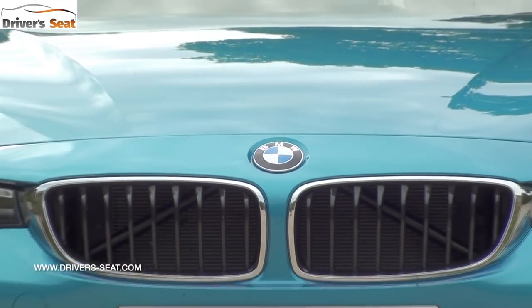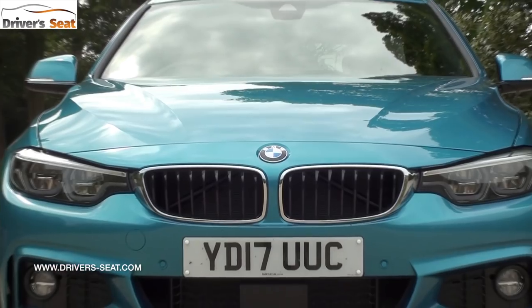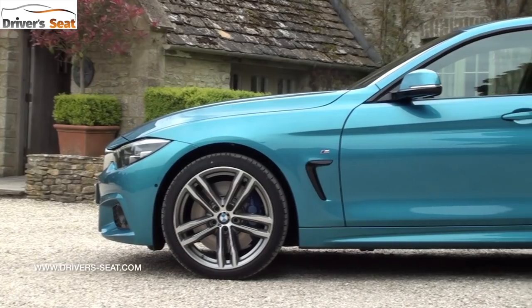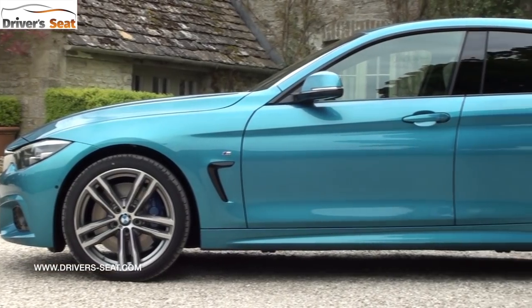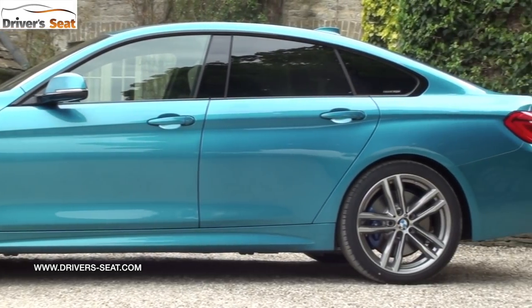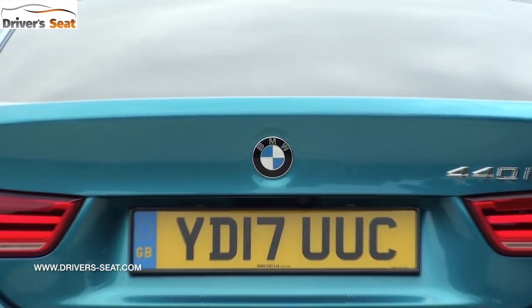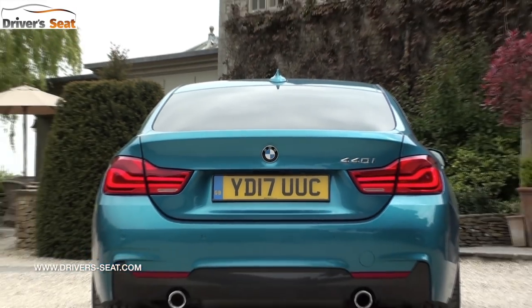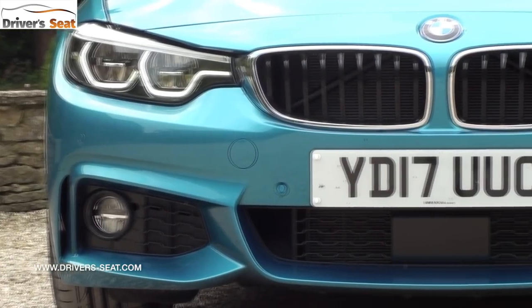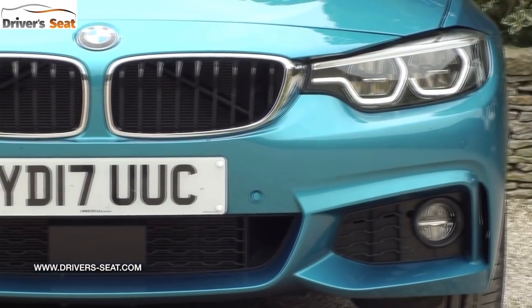Put your foot down and this just goes. It's so usable — whilst an M4 can be a little bit hardcore for some, this has just got more power than you'll ever need. It's absolutely beautifully done and so smooth as well, with no delay — very silky and creamy in its power delivery. It's got a lovely aggressive exhaust note when you want it. The 8-speed ZF automatic gearbox shifts beautifully, and the steering wheel-mounted paddles shift up and down super quickly.